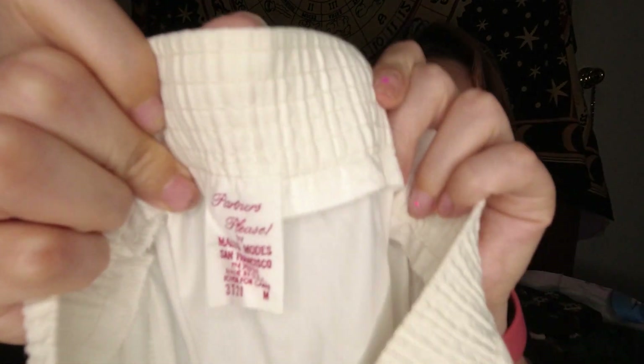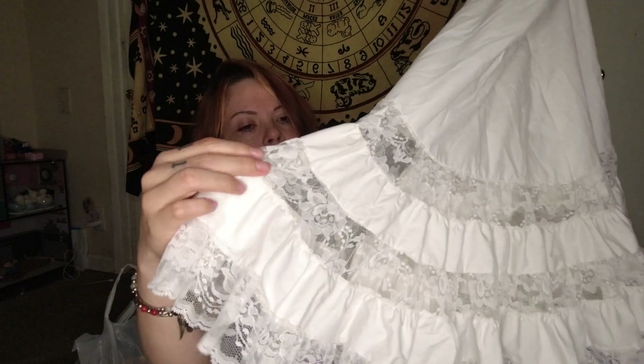This is the other ruffled skirt. This one is by Partners Please by Malco Modes, San Francisco, made in the USA, medium as well — like the first red one. Very coquette. This one is just white lace, semi-sheer paneling. I haven't seen any stains but it is white, so hopefully there's no stains, but we'll see about that.